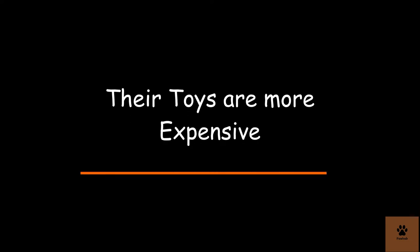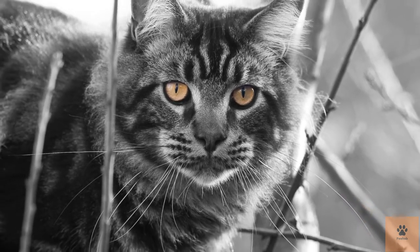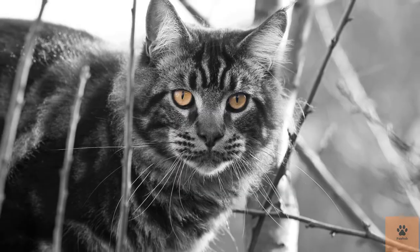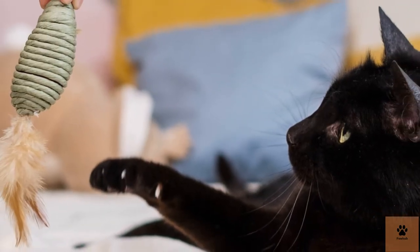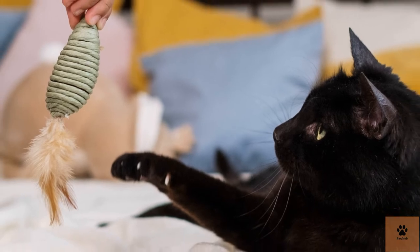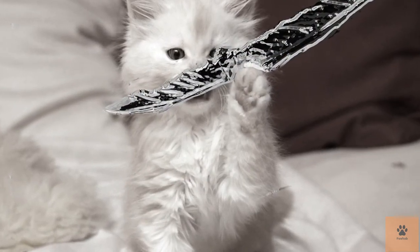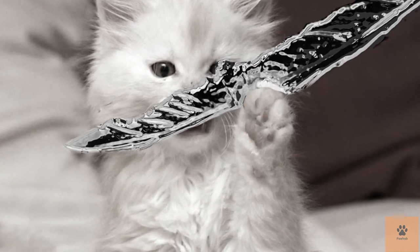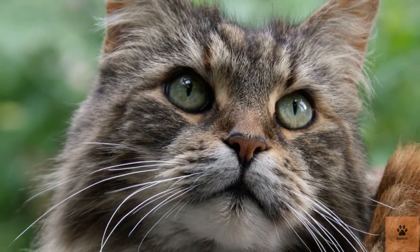Six: their toys are more expensive. The Maine Coon is a large cat that plays extremely hard. Because of their size, they need strong toys that can endure rough play, and sturdier toys end up costing a lot more over the long run. Besides that, the Maine Coon is a very intelligent breed — they need more than a couple of balls to bat around. Intellectually stimulating toys, such as toys that move around, will satisfy their intelligent hunting instincts.